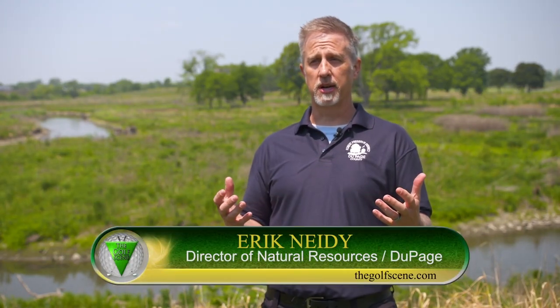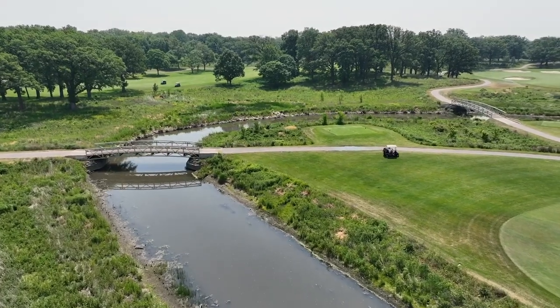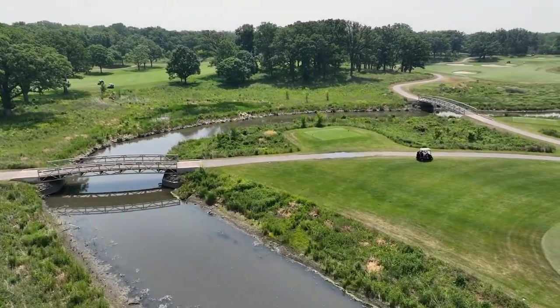I'm the Director of Natural Resources, so I oversee basically anything that's green — the natural resources side of things, as well as some of the grounds maintenance in our forest preserves. Here at the Preserve at Oak Meadows, we have a combination of both.